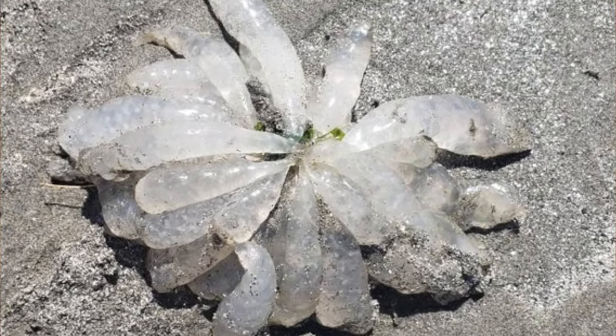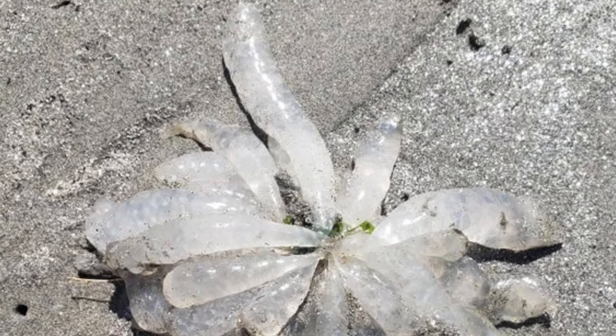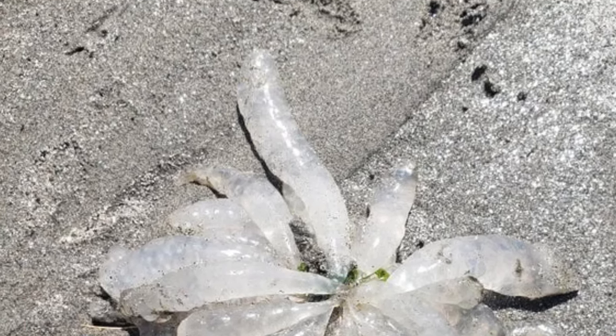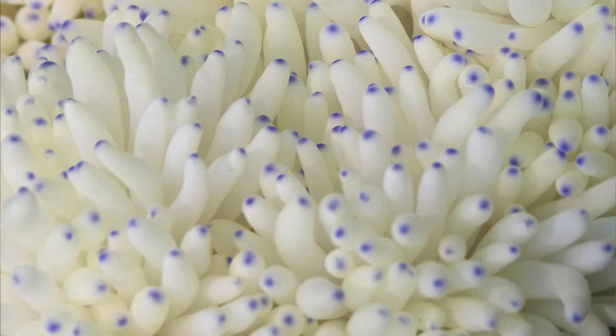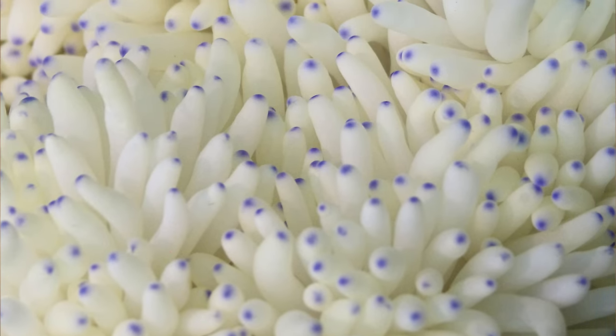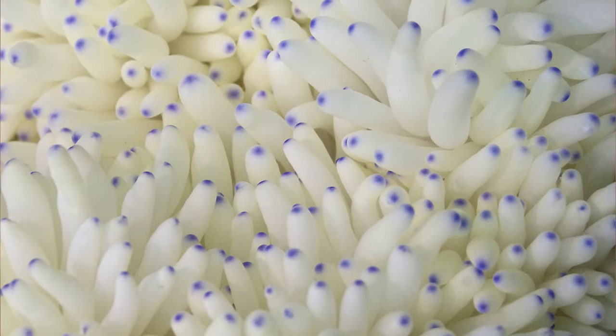I found these clear tube-like jelly things on the beach near Ocean Shores, Washington. Is this some kind of jellyfish? While you're likely to find some creatures along the beach, sometimes you also stumble upon those creatures' eggs. This is a bundle of squid eggs.